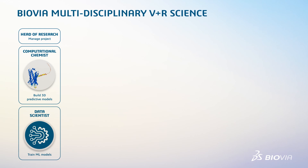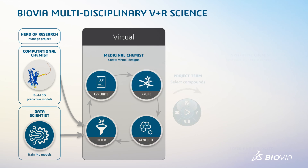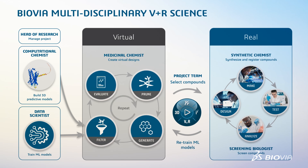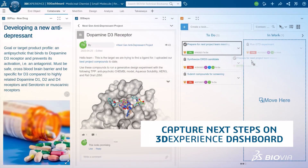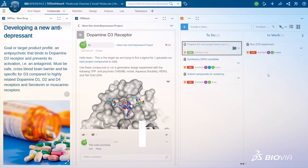The drug design VplusR active learning cycles help build predictive models with data to generate virtual compounds, synthesize and test candidates, enhance the predictive models with additional data, and repeat the cycle until a candidate meets the target product profile, or TPP. Project status of candidate molecules are shared on a multidisciplinary collaboration platform.